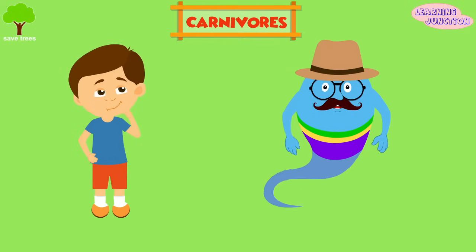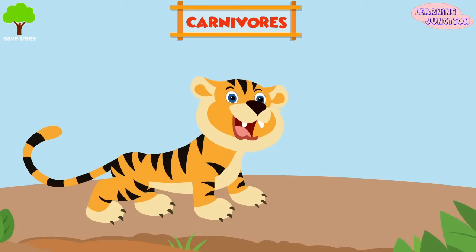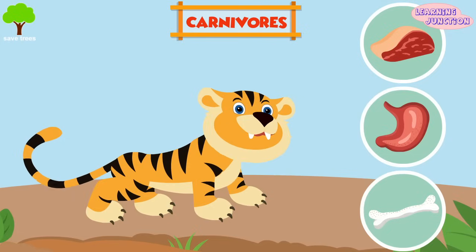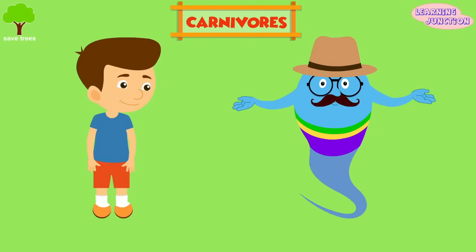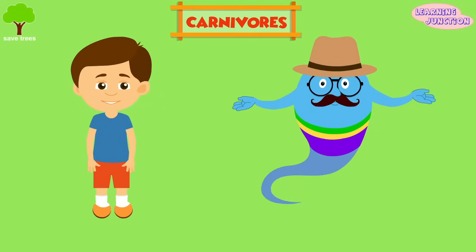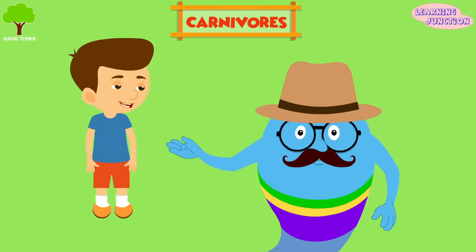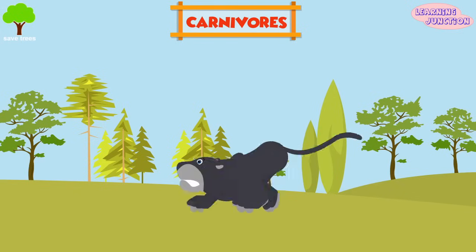Now let's study about the carnivores. A carnivorous animal consumes animal tissue, flesh, organs, and bone in order to feed and gain energy. Common characteristics include speed, strength, and keen senses for hunting, as well as claws and teeth for tearing and capturing prey. Many of them, like leopards and lions, chase their prey and kill it with their sharp and pointed teeth.